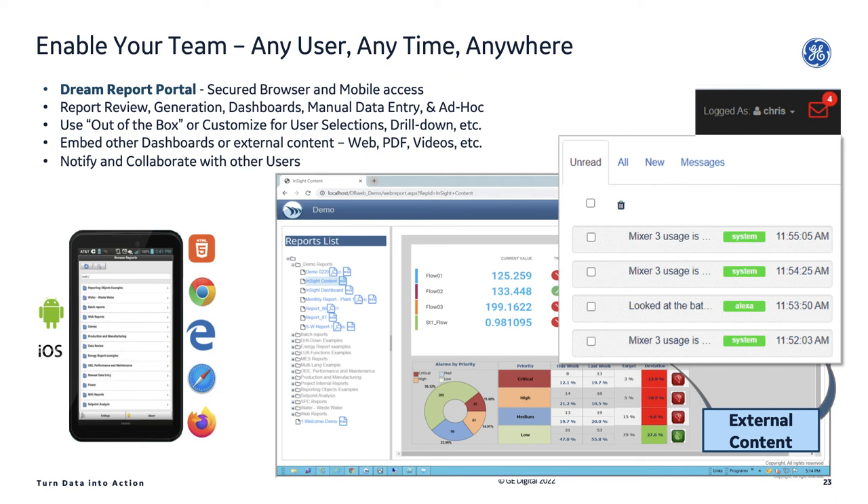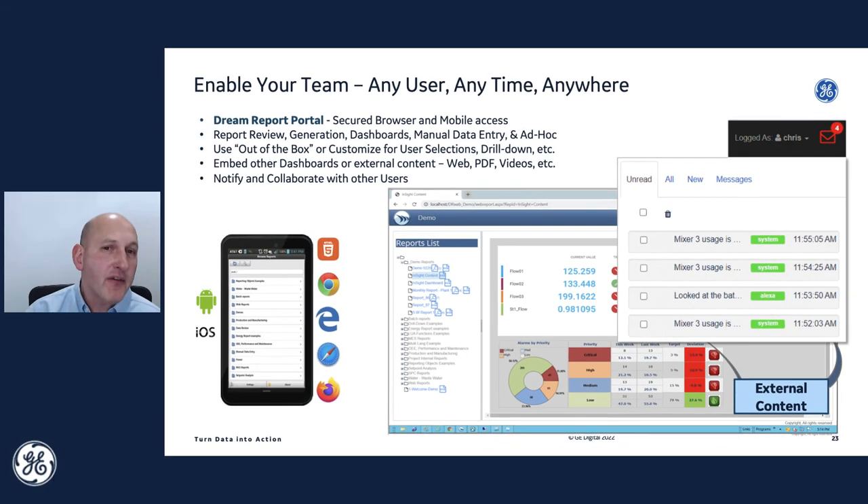The last piece is a technology we call the Notifier — a collaboration tool that allows users to review a report, see an issue like an excessively high temperature on a batch, create a new message, and send it to their team with a link to the report or dashboard attached. If somebody's online, the message will float up on their screen. You're not only collaborating, but driving accountability — because the data doesn't just exist and go away; somebody's reviewed it, they want you to take action, and there's accountability involved.